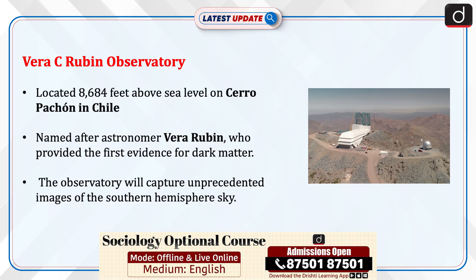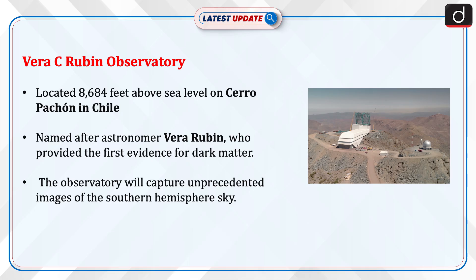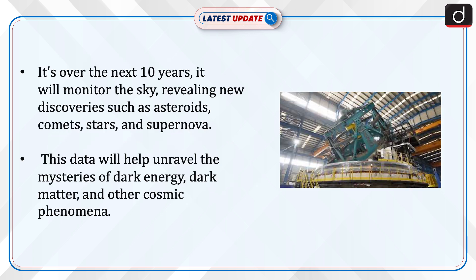The Vera C. Rubin Observatory is located 8,684 feet above sea level on Cerro Pachon in Chile, named after astronomer Vera Rubin, who provided the first evidence for dark matter. The observatory will capture unprecedented images of the southern hemisphere sky. Over the next 10 years, it will monitor the sky, revealing new discoveries such as asteroids, comets, stars, and supernovae. This data will help unravel the mysteries of dark energy, dark matter, and other cosmic phenomena.